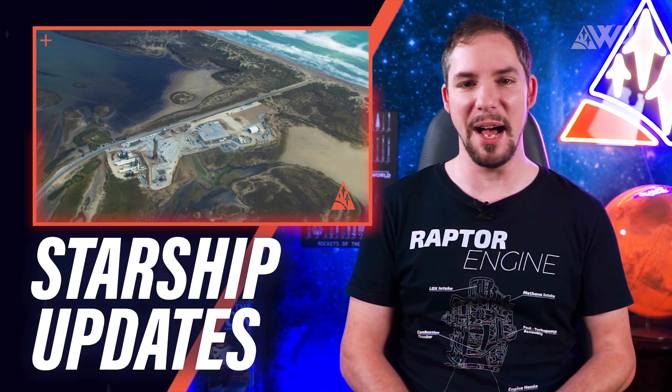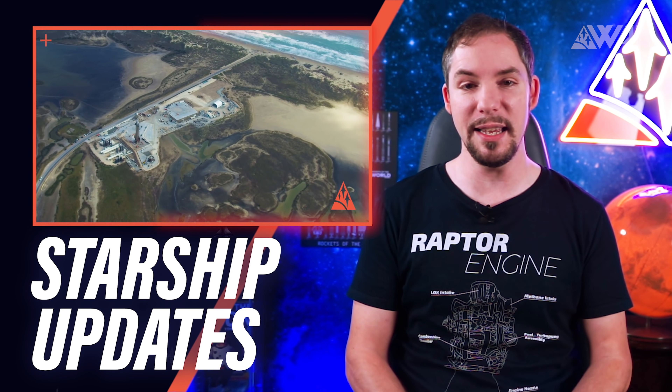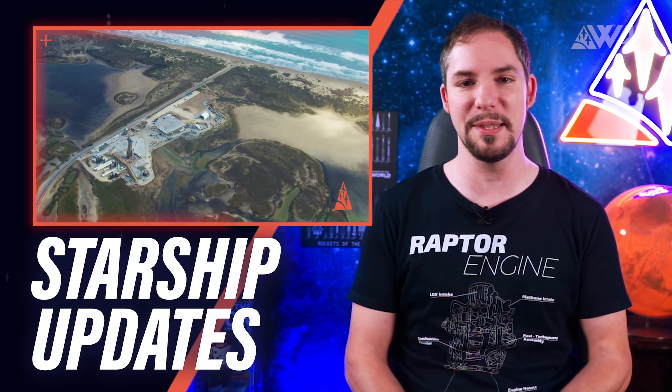Today, amongst other things, I'll explain to you how SpaceX might be able to move Starships to the sea launch platform and when we might expect that highly anticipated flight of Starship Serial Number 8.